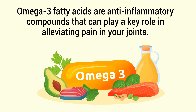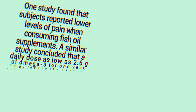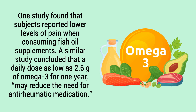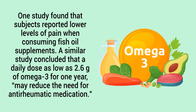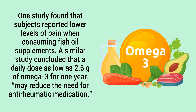Omega-3 fatty acids are anti-inflammatory compounds that can play a key role in alleviating pain in your joints. One study found that subjects reported lower levels of pain when consuming fish oil supplements. A similar study concluded that a daily dose as low as 2.6 grams of omega-3 for one year may reduce the need for anti-rheumatic medication.